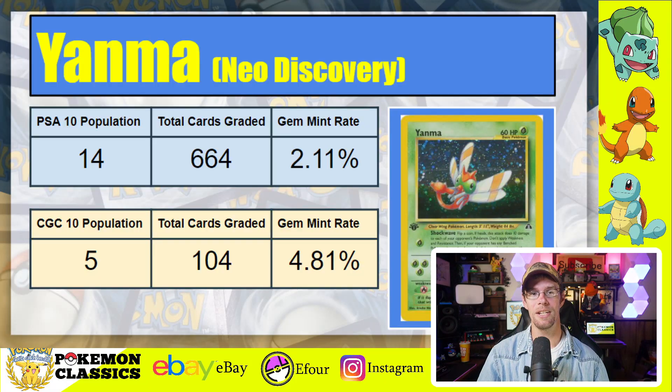Mixing in a little bit of Neo Discovery, we have Yanma, which has a PSA 10 population of just 14 copies — one that's very difficult to find, including one I still need for my collection. There have been 664 copies graded, making a gem mint rate of just 2.11%. Comparatively, the CGC 10 population report shows only 5, but very few of these cards have been submitted to CGC at just 104, giving a gem mint rate of 4.81%.